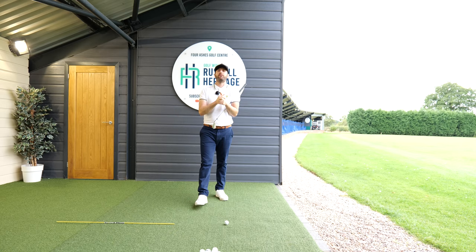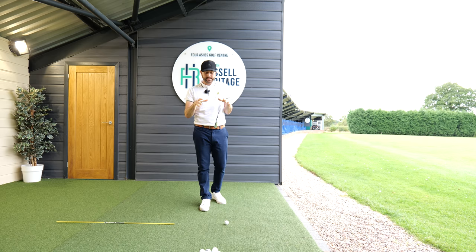Hi everybody, welcome to Russell Heritage Golf. Hopefully you guys are keeping good. Today we're going to be talking about the key move for effortless power.